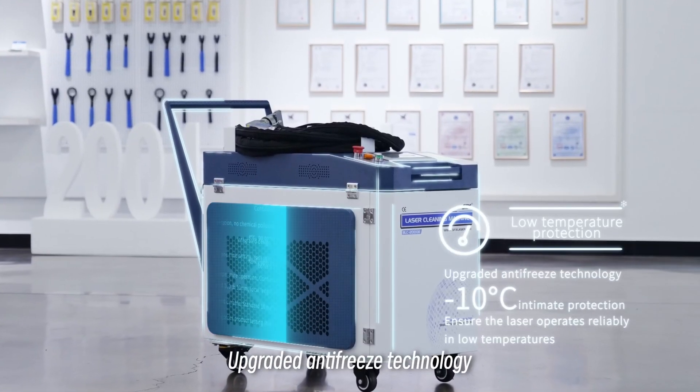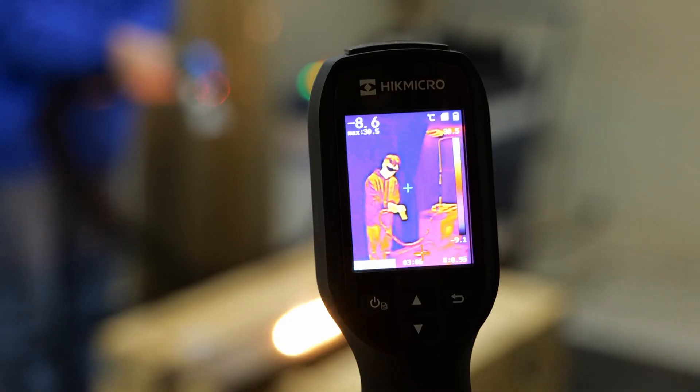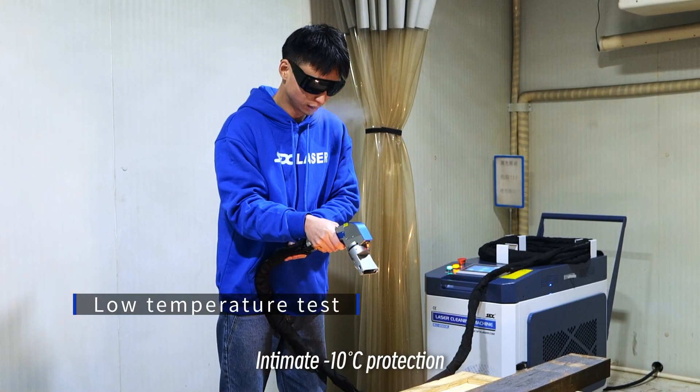Upgraded antifreeze technology with intimate minus 10 degrees Celsius protection.